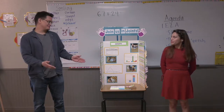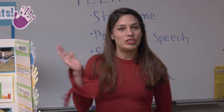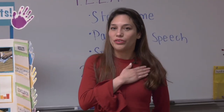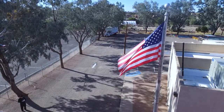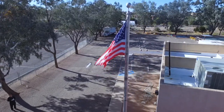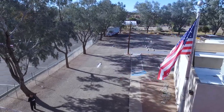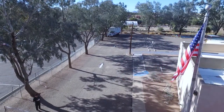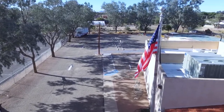Ms. Martell, if you would, please, let's go ahead and say our pledge of allegiance. Okay. Stand at attention. Place your right hand over your heart and let's begin. I pledge allegiance to the flag of the United States of America and to the republic for which it stands, one nation under God, indivisible, with liberty and justice for all.